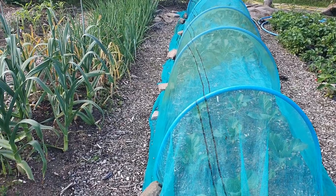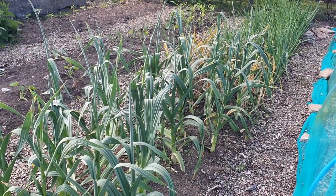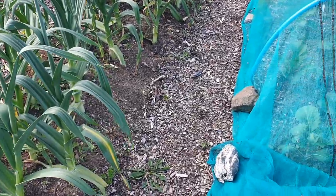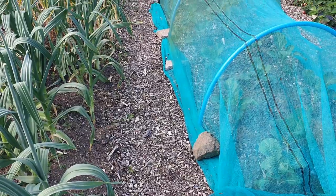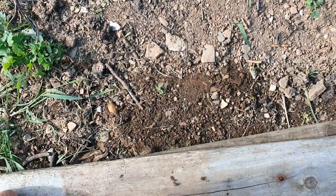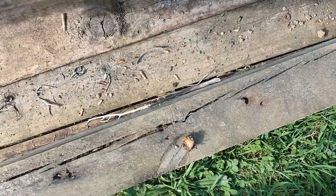On my plots I'm entirely organic, so I don't use any chemicals including organically approved slug pellets. I believe prevention is better than cure. I keep my plots very clean — it means less work and there's nowhere for slugs and snails to hide. What I do is place a couple of planks where they can hide, then regularly check under them, pick them up, and take care of them. Under this pile I found five in total.